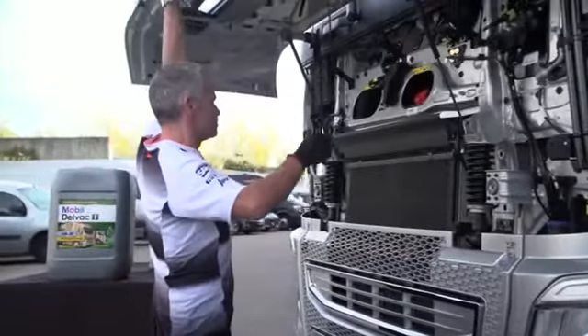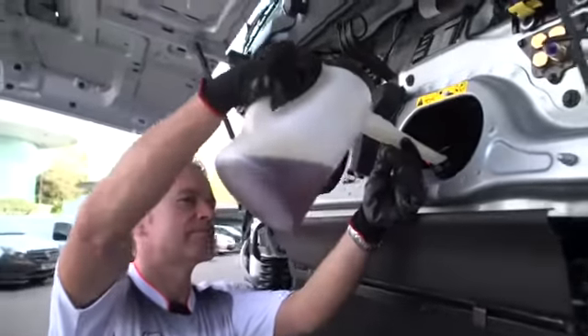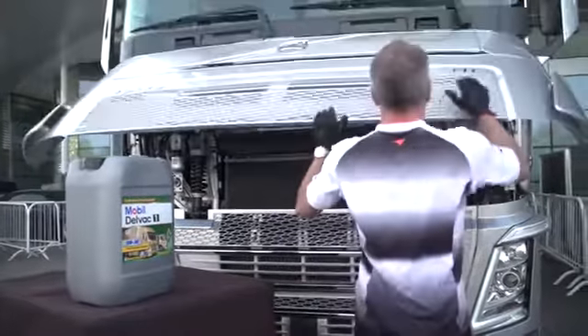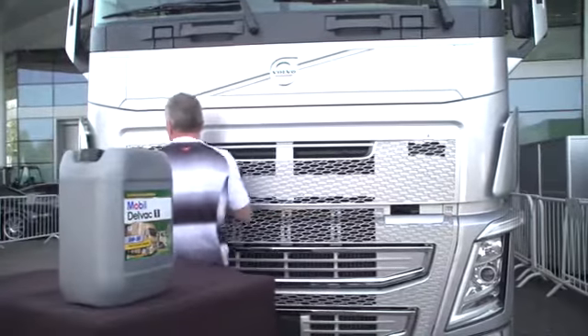Mobil Delvac 1 LE 5W-30 engine oil can actually help enhance fuel economy potential and offers other benefits such as emission system protection and extended drain capability.